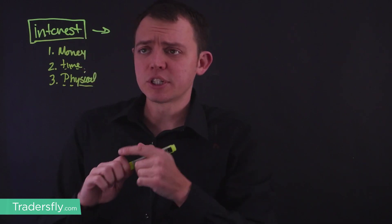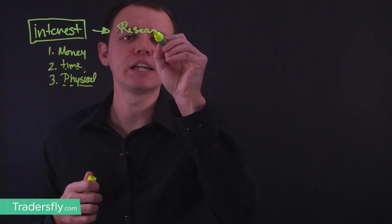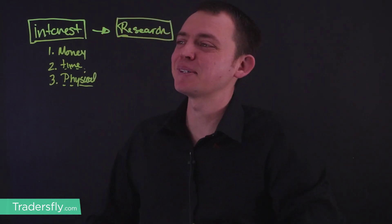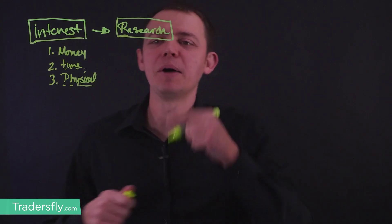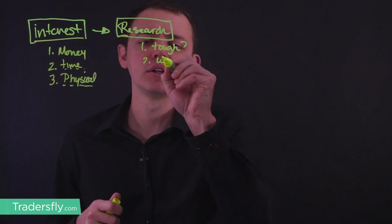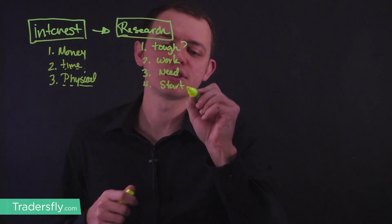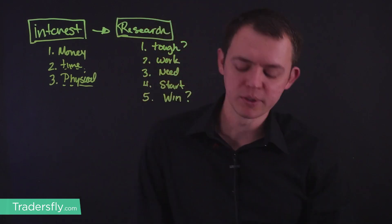You start with the interest and then you start getting into the research. As you get into research, you start trying to figure out: How does this work? Is it tough or difficult? How does it all work? What do I need? How do I kind of get started? How do I really start this journey? Can I make it? Will I be successful? Will I be able to win?